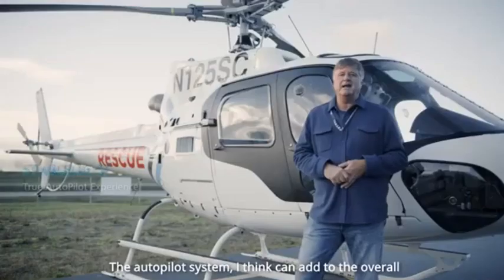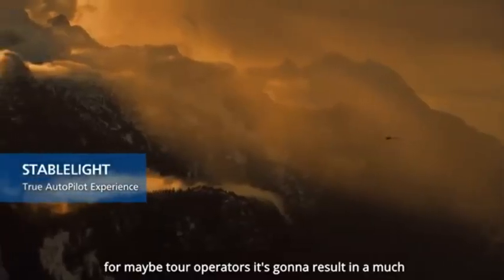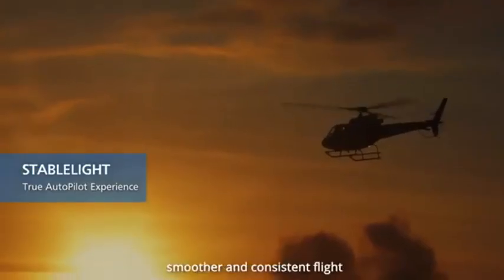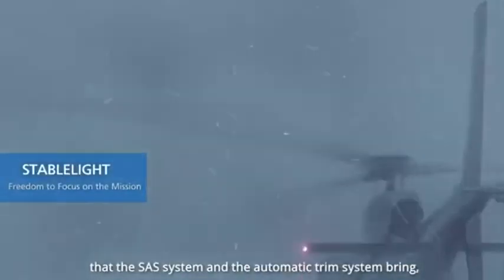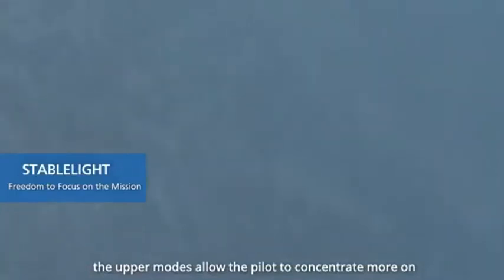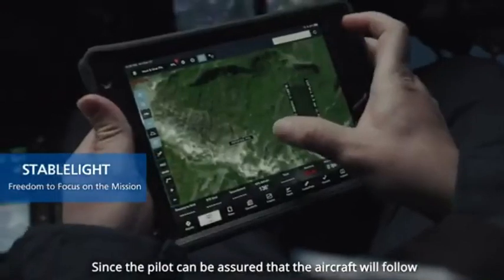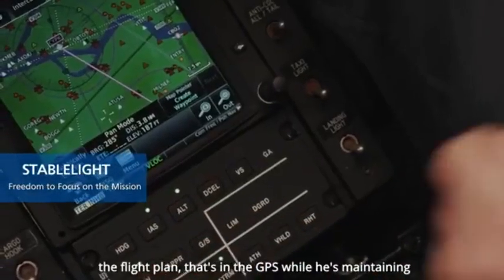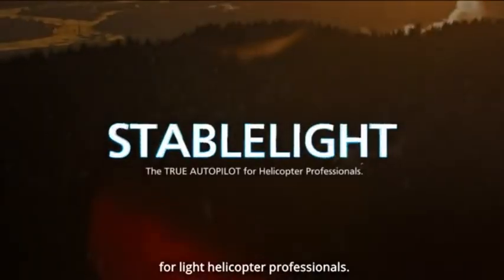The autopilot system can add to the overall experience for all passengers, not just the pilot. For tour operators, it's going to result in a much smoother and consistent flight. In addition to the stability and comfort the SAS and automatic trim system bring, the upper modes allow the pilot to concentrate more on the mission, since the pilot can be assured that the aircraft will follow the flight plan in the GPS while maintaining awareness of other dangers. StableLight — a true autopilot for light helicopter professionals.